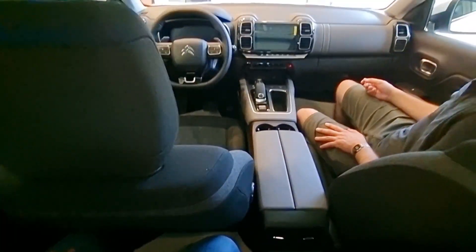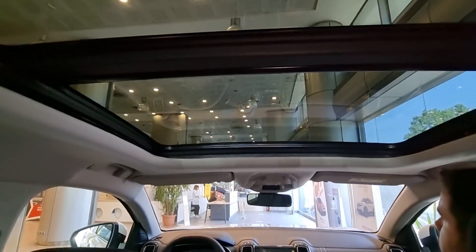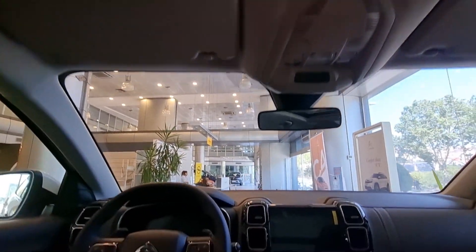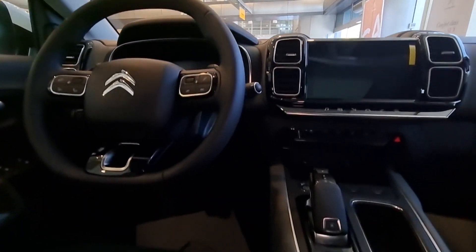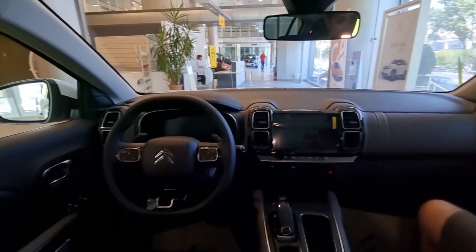Let's show you the back of the car from the rear. It looks so bright. What do you think about this car? Do you like it? Let us know in the comments section. Yes friends, we came to the end of this video. We discussed our Citroën C5 Aircross car. I hope it was a fun and useful video. If you liked the video, click the like button and subscribe to the channel. Thank you, take care of yourselves.